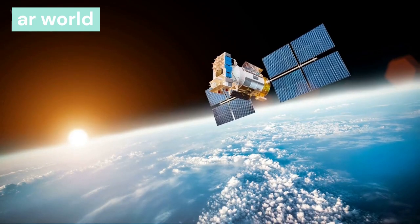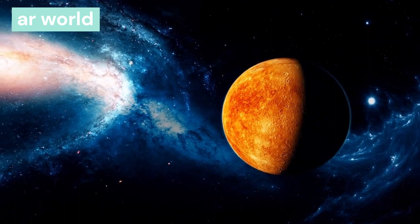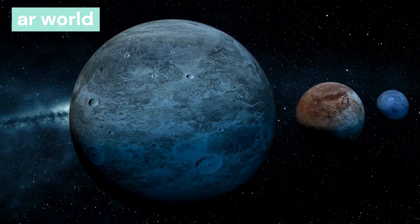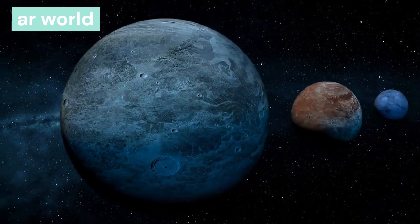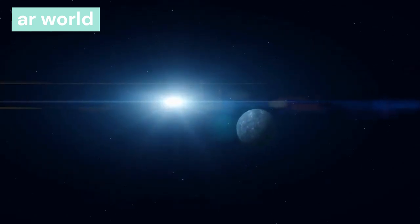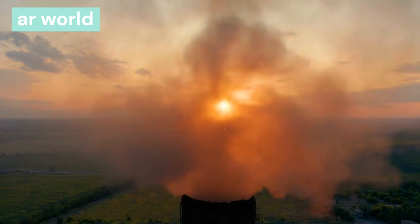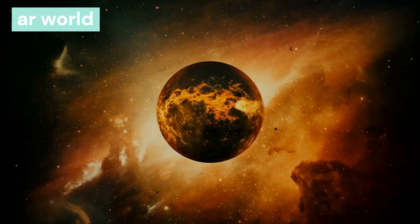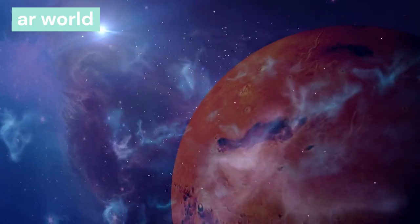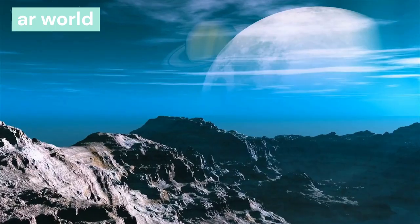Venus is the second planet from the sun, at a distance of 108 million km, and is the closest planet to earth. This planet rotates very slowly — one day on Venus equals 243 earth days. It takes 224.7 days to revolve around the sun. Venus contains 90–95% carbon dioxide (CO₂), making it the hottest planet in the solar system. It is also the brightest planet. Venus rotates in the opposite direction from other planets — from east to west. It has no satellite.